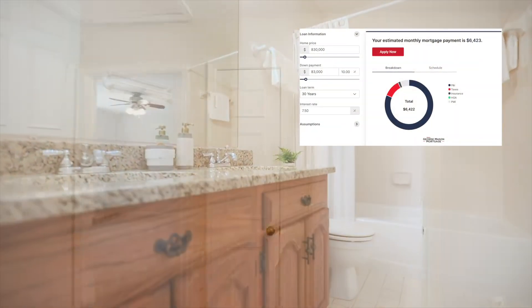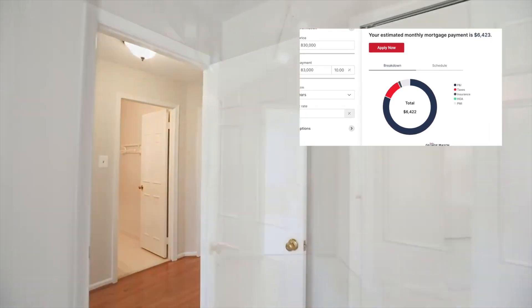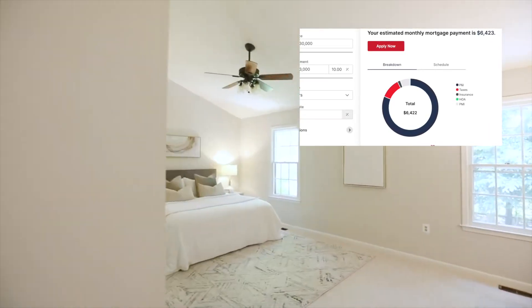With 10% down, your down payment would be $83,000 and your monthly mortgage payment would be $6,243.